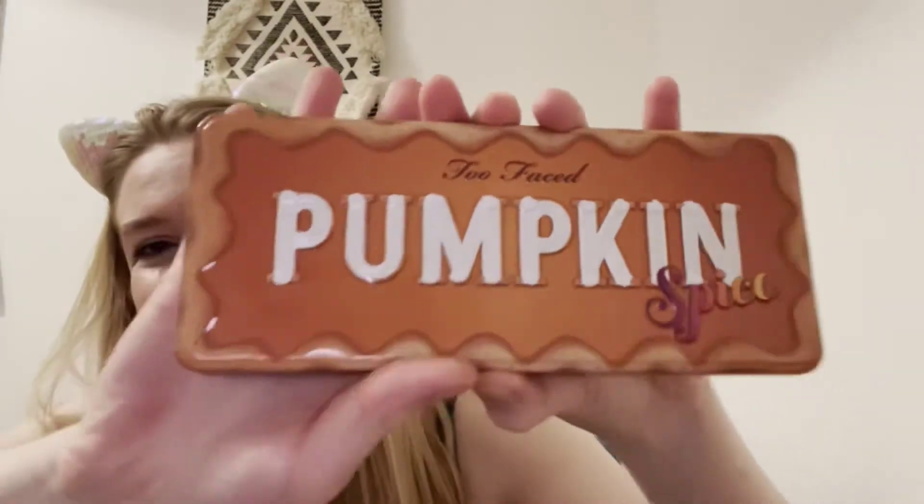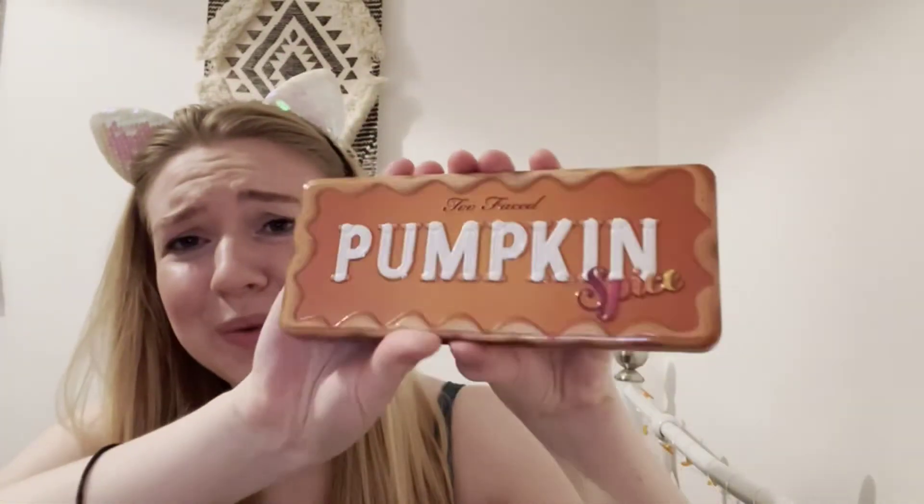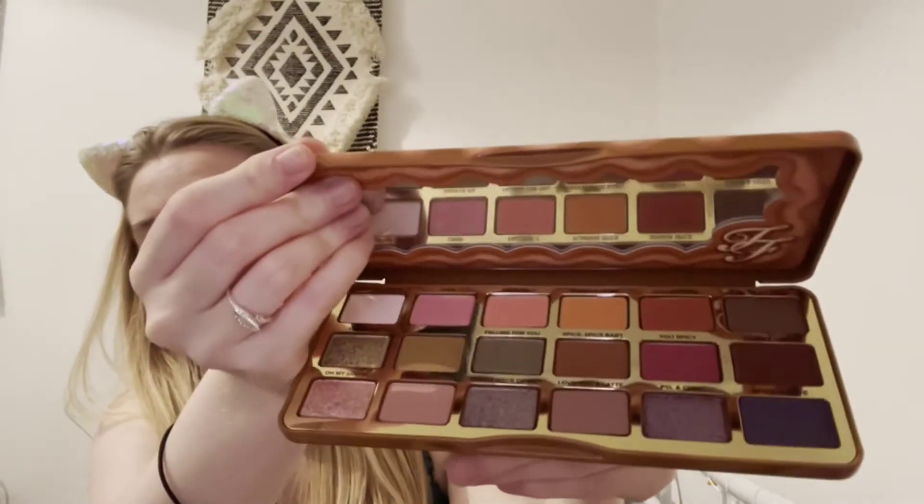I thought this palette deserves a video, so why not film one now. This is what it looks like — it's so cute. These are all very warm tones, perfect for the autumn.